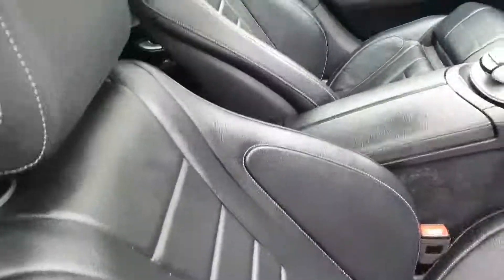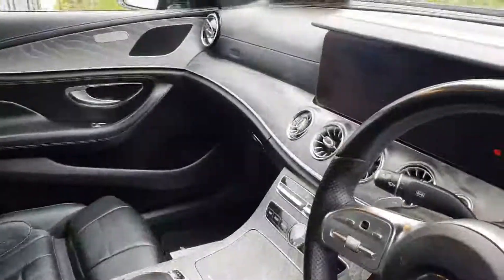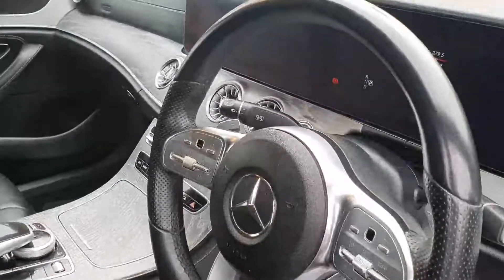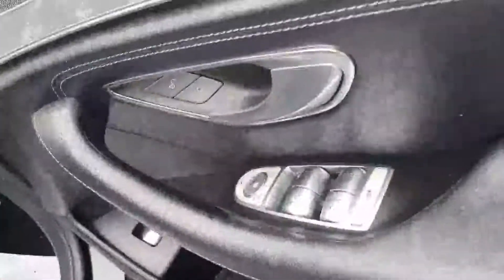The interior is finished off in a full leather interior, which is black with grey stitching, large centre armrest controls for your large screen display, multi-function steering wheel, cruise control and paddle shift, push button start, automatic lights, front heated electric seats, four electric windows and electric mirrors.